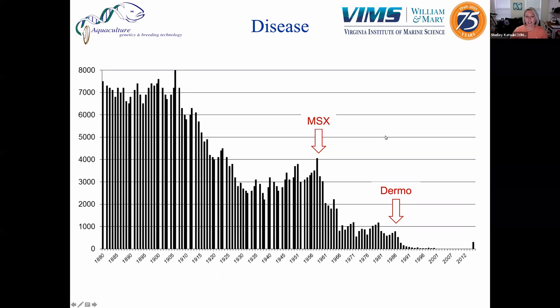We also had dermo, which came out in the 1980s. This one is also more prevalent in higher salinities and in warmer months. It's transmitted oyster to oyster and is density dependent. Oysters in the wild generally make big reefs and aggregate together, so the fact that the oysters are really close together allows transmission to happen pretty easily. When these two diseases came into the area, they were affecting an already weakened population, and they basically decimated the oyster industry in Virginia.